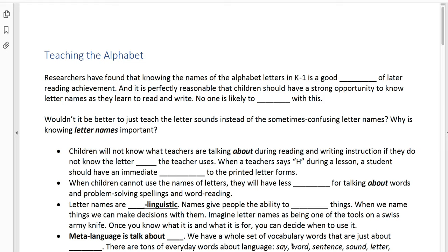Buckle in. This is going to be the full lecture on things that we need to know as teachers about teaching and learning the alphabet. The first thing we want to emphasize is that much research over the past 30 years has shown that knowing the names of the alphabet letters in early grades, kindergarten and first grade, is a good predictor of later reading achievement. So it's totally reasonable that we give children a strong opportunity to learn all the letter names while they're learning to read and write.